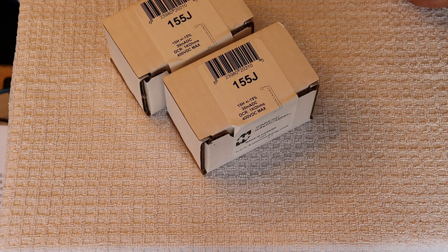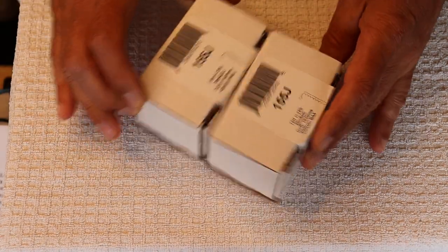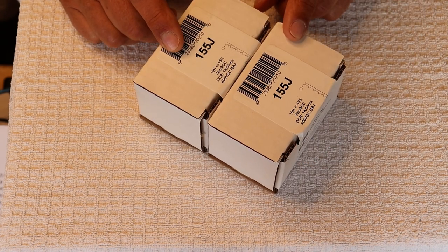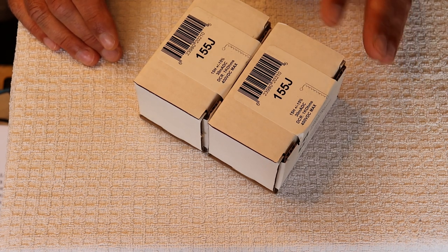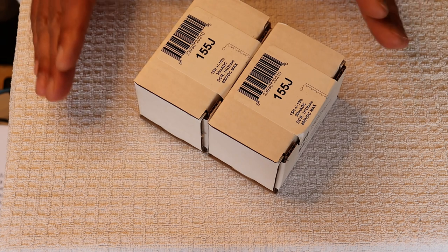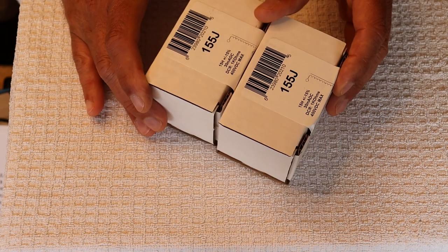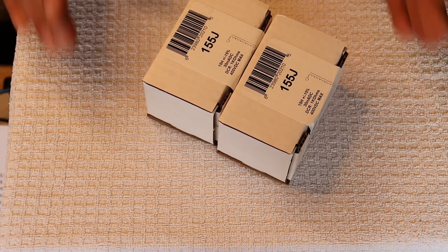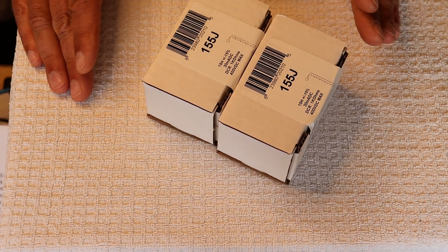Parts are coming in by the thousands, and of course you're spending thousands of dollars. Here's a couple examples of brand new Hammond chokes — we use these 15 Henry chokes on virtually all of our preamps. Because it's a dual mono design, a lot of the power supply parts are doubled. So we need a pair of chokes for a little preamp, which most manufacturers do not want to pay that kind of cost for parts.